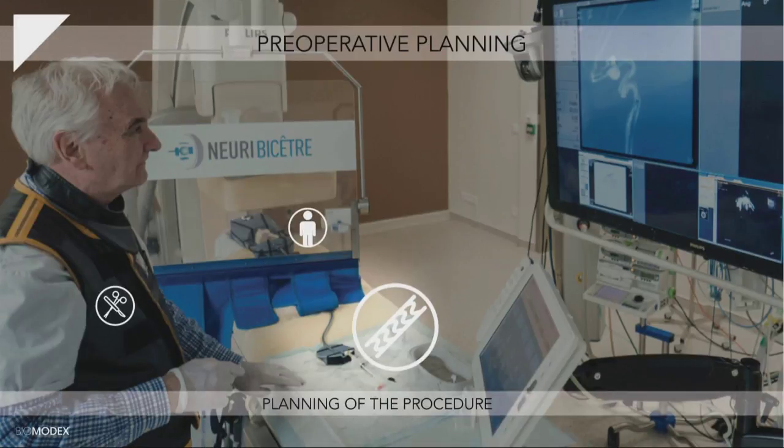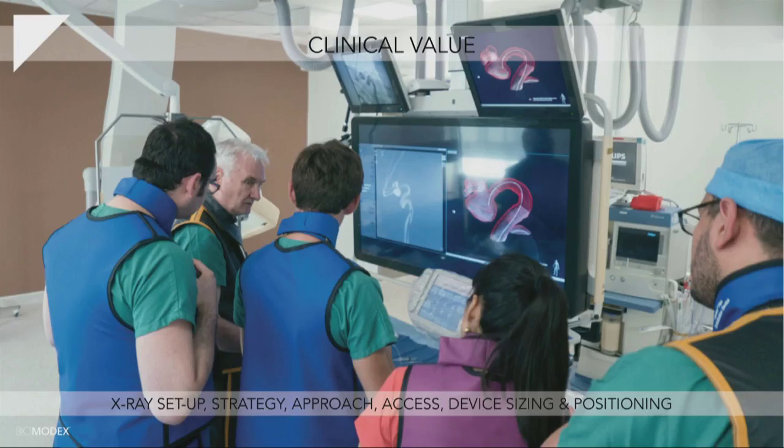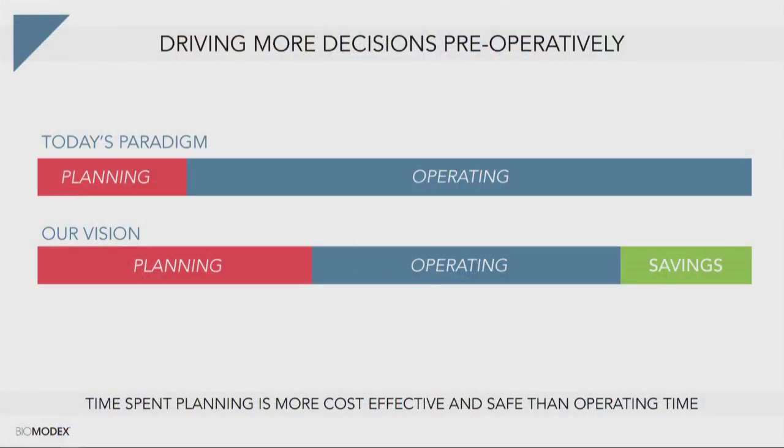What is the value for the physician of doing this pre-op planning? They can do the X-ray setup — the medical imaging rotates around the patient and you need to set up those images. You need to choose the right strategy, the right approach, the right access. You can size the perfect medical device for every single patient and try different positioning of the device. Our vision is to drive more decisions before the operation in a safe and replicable environment, instead of doing this during the operation on the patient. This is really a game changer in surgery today.